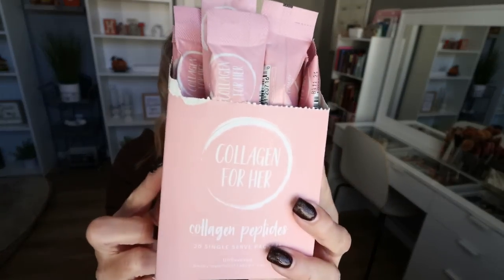Another go-to product for me are the individual packets — the same collagen that's in the big tub but in individual to-go packets. These are my go-to when I travel, or if you grab coffee on the road from Starbucks or Dunkin', you can throw this into your coffee on the go. It's one measured-out serving. I always have these stocked in my house and they're going in my suitcase for New York. They also have a lot of amazing products on their website including Beauty Marine Collagen and skincare.